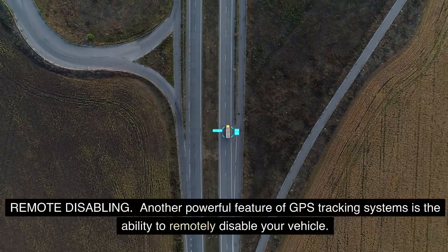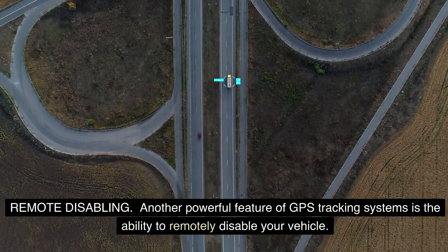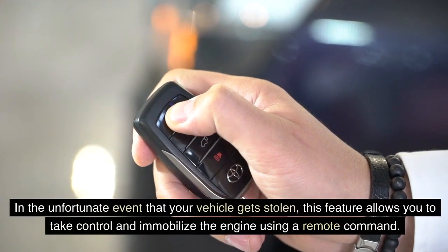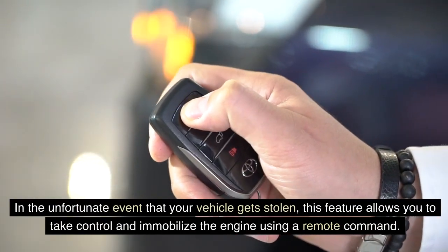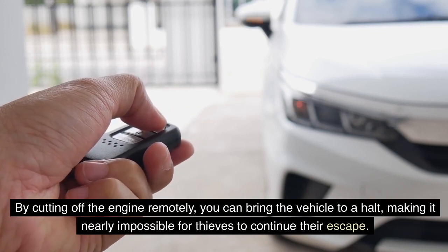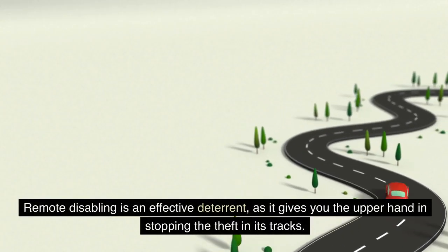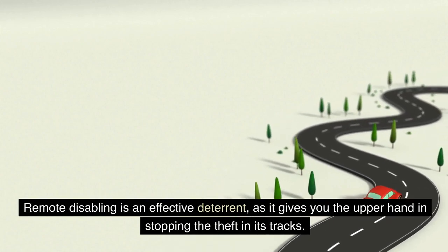Remote disabling. Another powerful feature of GPS tracking systems is the ability to remotely disable your vehicle. In the unfortunate event that your vehicle gets stolen, this feature allows you to take control and immobilize the engine using a remote command. By cutting off the engine remotely, you can bring the vehicle to a halt, making it nearly impossible for thieves to continue their escape. Remote disabling is an effective deterrent, as it gives you the upper hand in stopping the theft in its tracks.